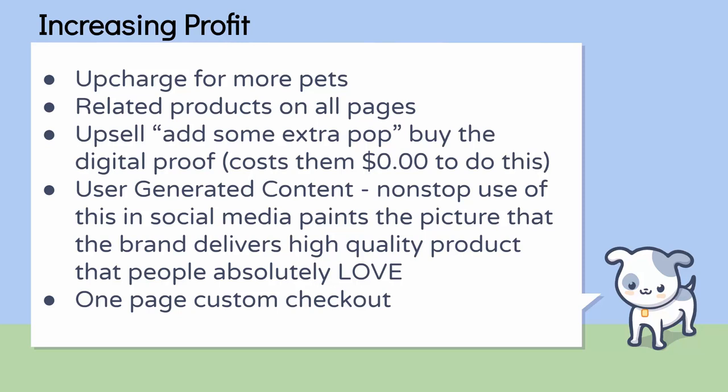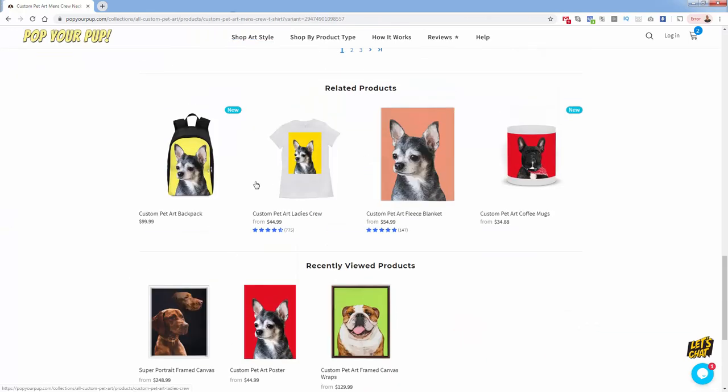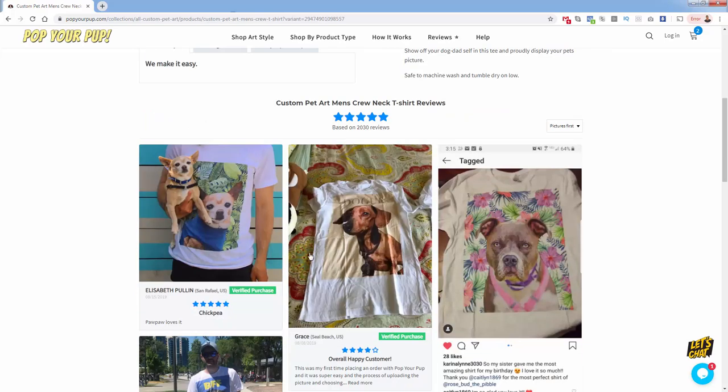How does Pop Your Pup increase profit? They upcharge for more pets, they have related products on every single page, and this is something that could be an easy gift. You might buy quantity three, four, five, or ten for your entire family. Especially during the holiday season, you might have a huge list of people to buy gifts for — this is an easy way to check pet lovers off your list. Related products are very important and they show them in a couple different ways, including a $100 backpack. You also see recently viewed products and products shown in their reviews.